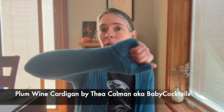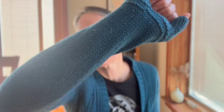I'm wearing — I've worn this on the channel before — it's called Plum Wine. It's a cardigan by Thea Coleman, and I think I made this about 10 years ago. I've had it for a long time and I love it. It's made out of Cascade 220, and it's not without pills, but it's held up quite well, all things considered, since this is a piece that I pick up and throw on pretty frequently. It's a very good layering piece.